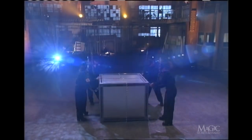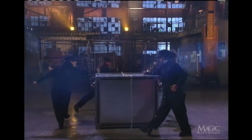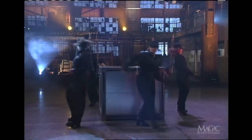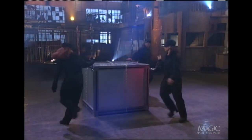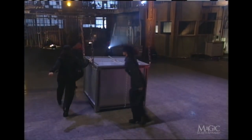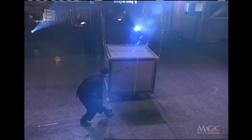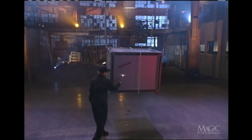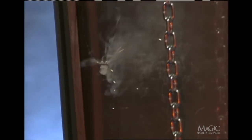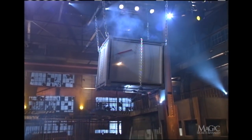You'll notice that the assistants are all dressed exactly alike — there's a reason for this, and we'll tell you why in a minute. What appears to be a stick of dynamite is attached to the box, the fuse is lit, and the tension is mounting. Our magician has only a few seconds left to get out.